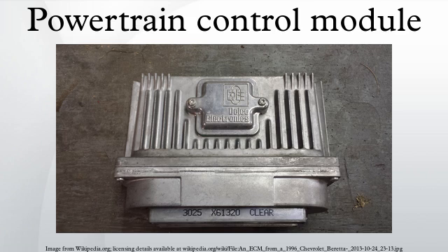On some cars, such as many Chryslers, there are multiple computers: the PCM, the transmission control unit, and the body control module — for a total of three separate computers as an example. These automotive computers are generally very reliable.